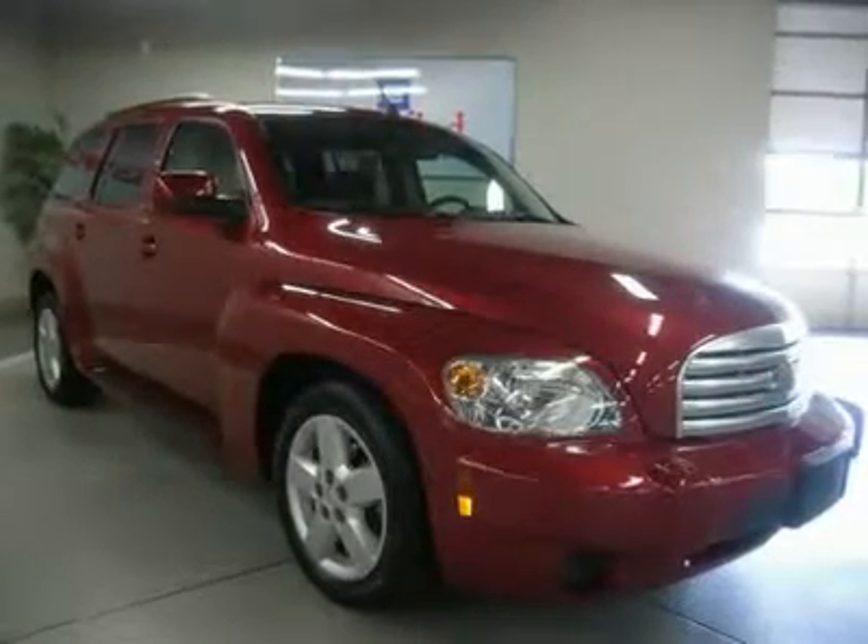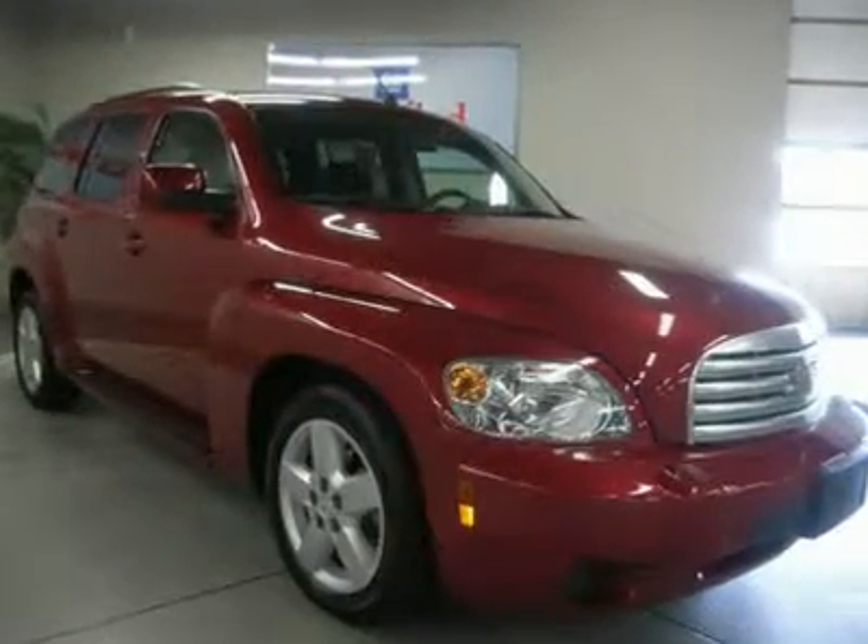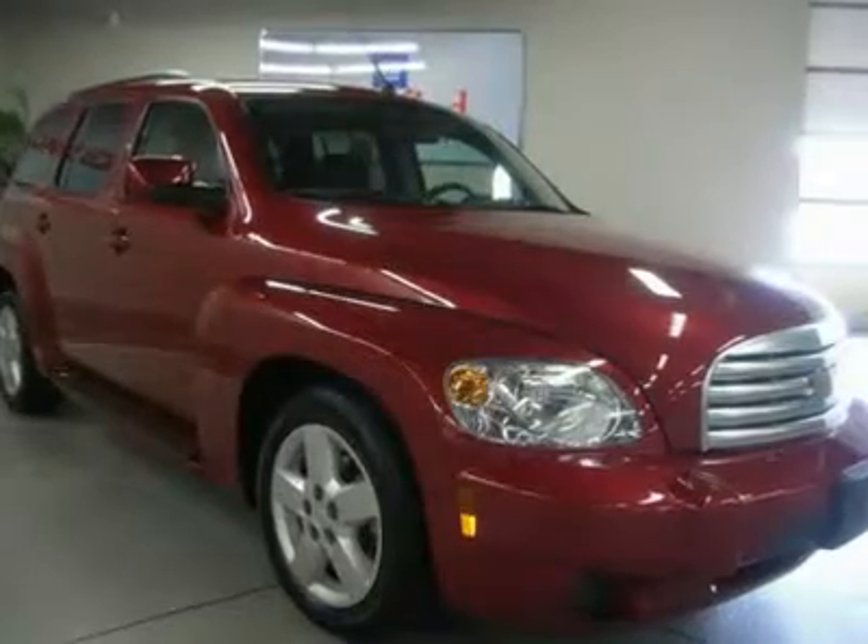Very clean Heritage High Roof. Want a unique vehicle that stands out from the crowd? Then this HHR is it.